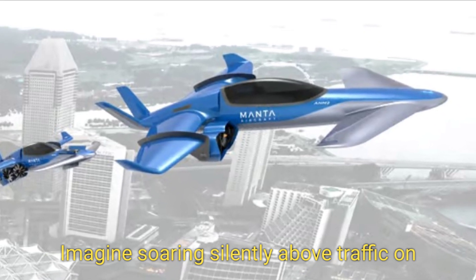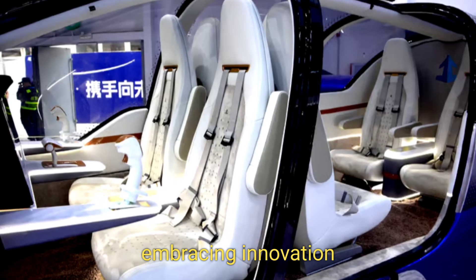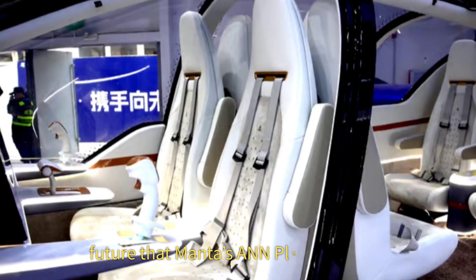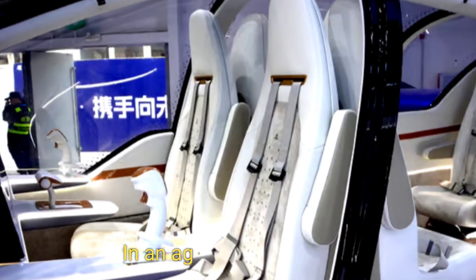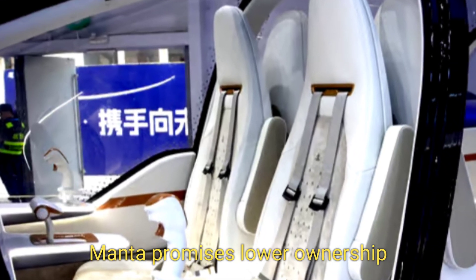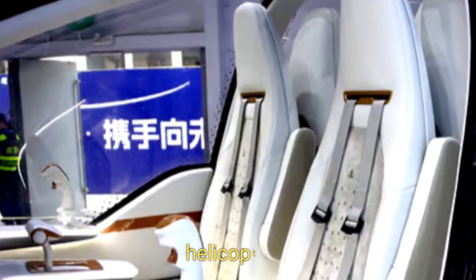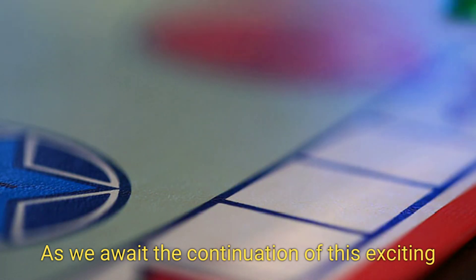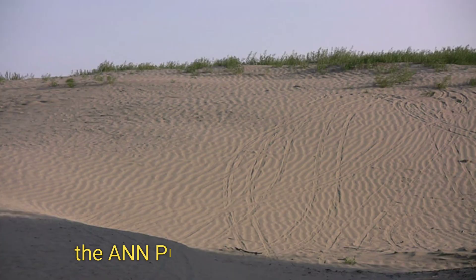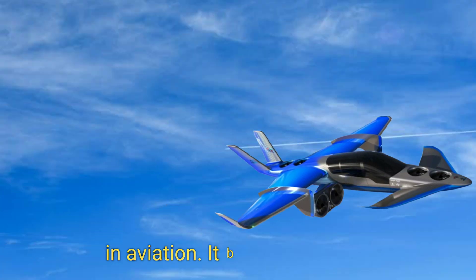Imagine soaring silently above traffic on your way to a vital meeting, embracing innovation while easing the urban strain. This is the future that Manta's A&N Plus envisions — in an age where efficiency and practicality blend seamlessly. Manta promises lower ownership and operational costs compared to traditional helicopters. The A&N Plus is not merely a vehicle; it's a catalyst for a sustainable future in aviation.